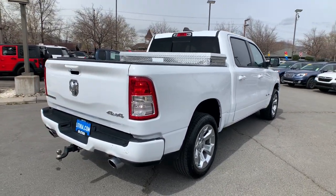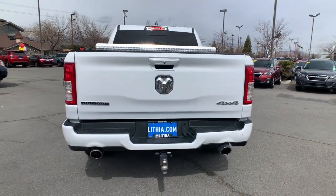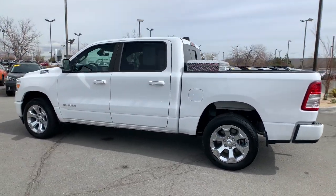Keyless entry, iPod, MP3 input, 4x4, V6 cylinder engine, keyless start, heated mirrors, backup camera, fog lamps, electronic stability control, trailer hitch.